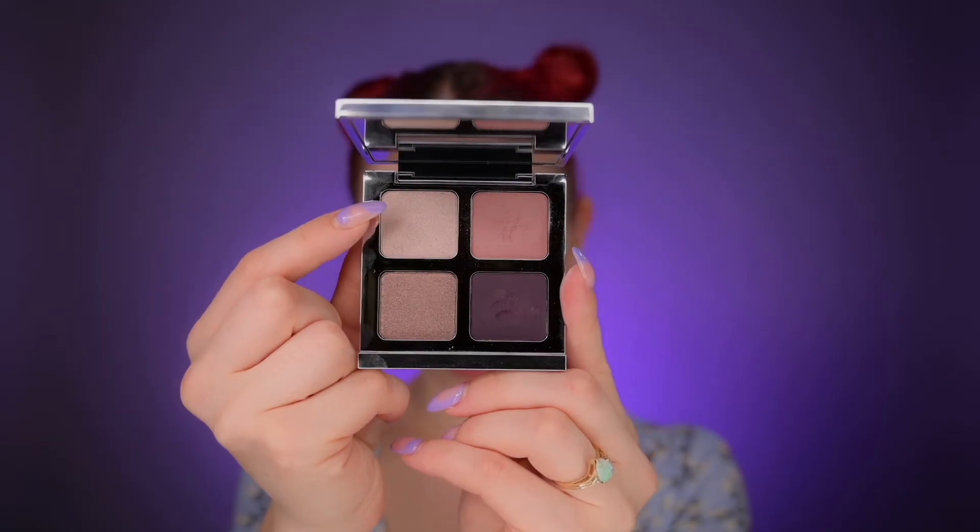Next I'm doing the same on the lower lash line, starting with the brighter shade. So far everything is blending amazingly. Now I'm using this shade and applying it to the inner portion of the eyelid — all shades are so freaking creamy! I'm using my finger like always, just pressing the shade to the inner corner. Oh wow — I didn't use any concealer, it's literally just my finger and this shade on top of those mattes.